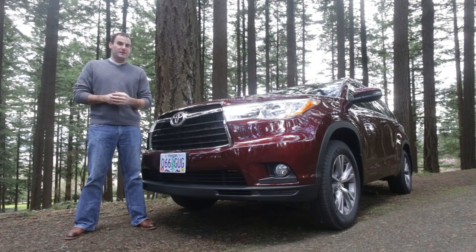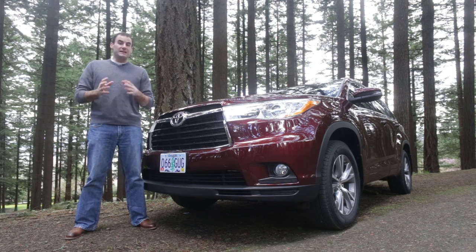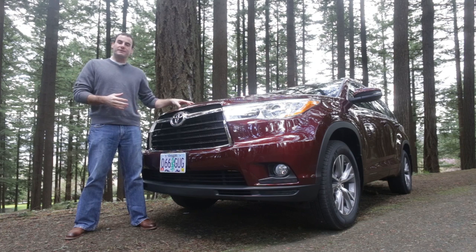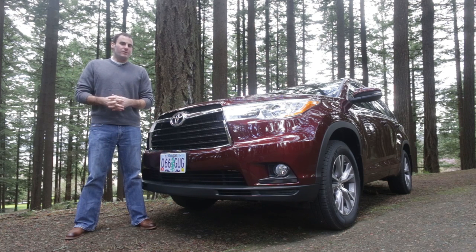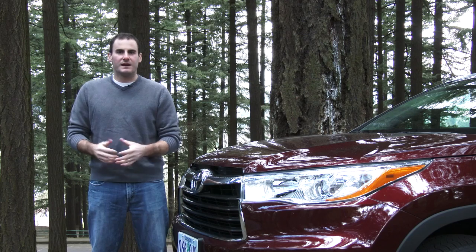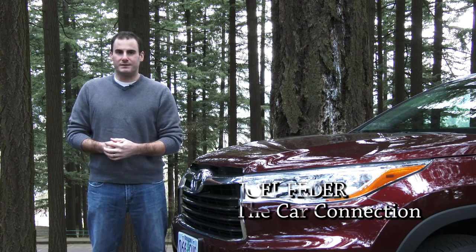Toyota has its authentic SUVs, the 4Runner and the Land Cruiser. But let's face it, not every family is going rock crawling or on safari, even though we wish we were. For the families that need the SUV space but not the SUV gear, there's the Toyota Highlander. It's new this year and a lot's changed. So how does it stack up against the Dodge Durango and the Nissan Pathfinder? Hi, I'm Joel Fetter and we'll take a look in this latest video road test of the 2014 Toyota Highlander.